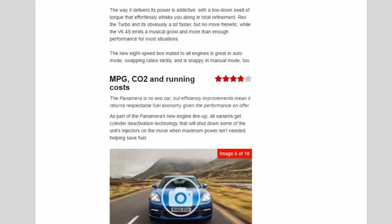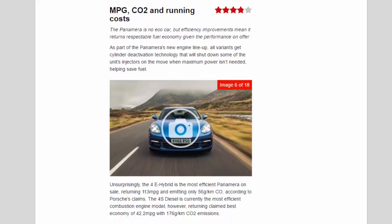MPG, CO2 and running costs: 3.9 stars. The Panamera is no eco car, but efficiency improvements mean it returns respectable fuel economy given the performance on offer. As part of the Panamera's new engine lineup, all variants get cylinder deactivation technology that will shut down some of the injectors on the move when maximum power isn't needed, helping save fuel. Unsurprisingly, the 4E Hybrid is the most efficient Panamera on sale, returning 113 mpg and emitting only 56 g/km of CO2 according to Porsche's claims. The 4S Diesel is currently the most efficient combustion-engine model, returning a claimed best economy of 42.2 mpg with 176 g/km CO2 emissions.